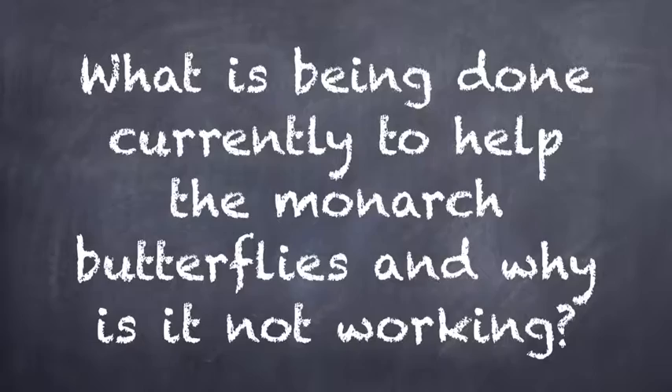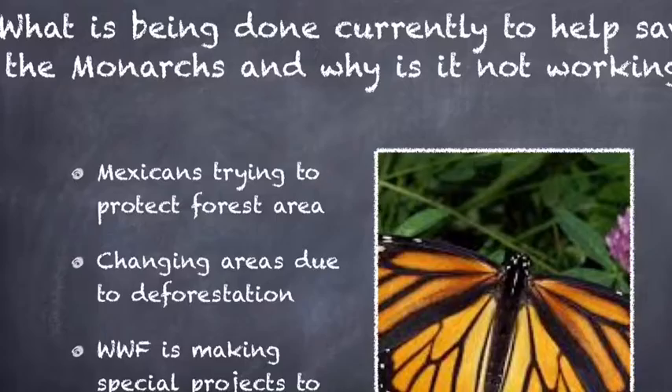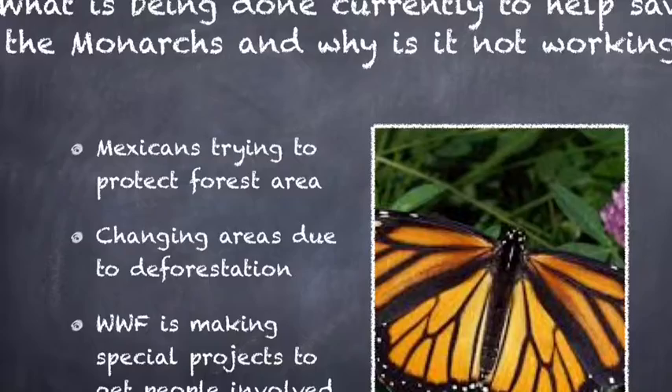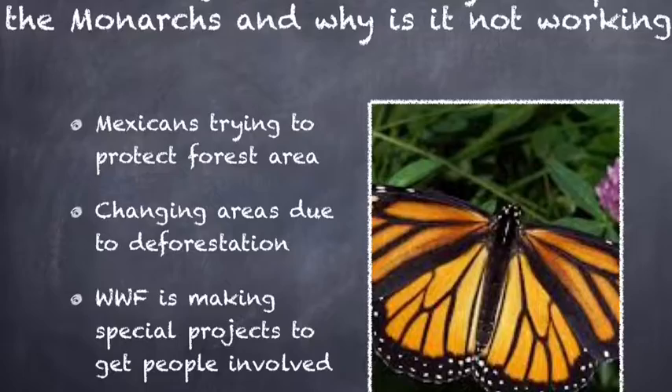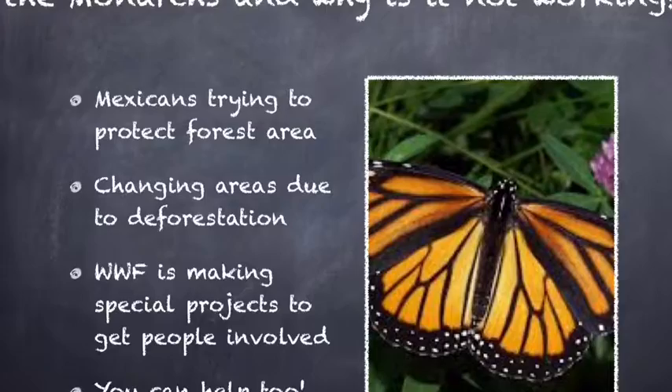What is being done currently to help the monarch butterflies, and why is it not working? The area of forests in Mexico that monarch butterflies migrate to is getting smaller and smaller each year. Many Mexican people are trying to conserve this area by learning more about its location and boundaries. However, this may not be working because as the forests they migrate to are destroyed, the monarchs might be moving to other nearby forests that are not as well protected. Additionally, people along the monarch's migration paths plant milkweed to try to help, and organizations such as WWF start special projects to get people involved. However, the monarchs may be changing their migration paths due to deforestation of their home in Mexico.